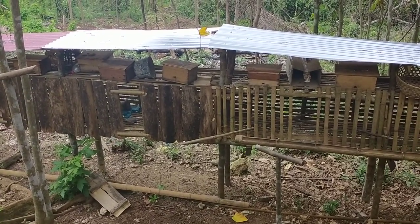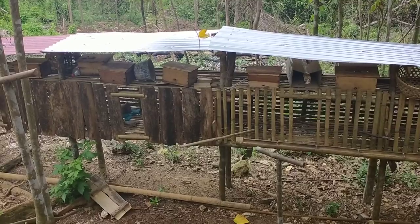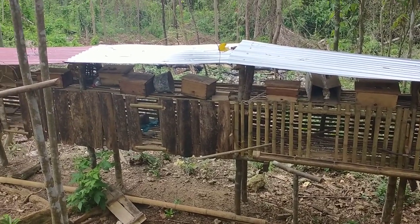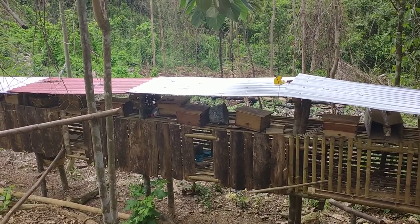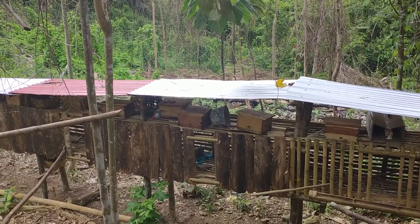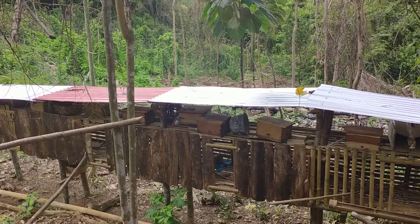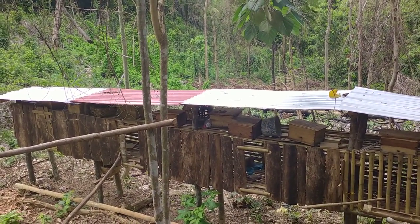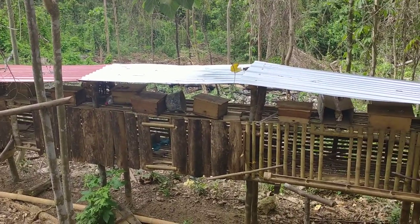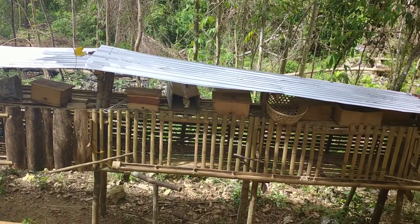I went around and around this place. And this is what I sent yesterday — the Stingless Bees tin boxes in the tuft. 1, 2, 3, 4, 5, 6, 7, 8, 9, 10.